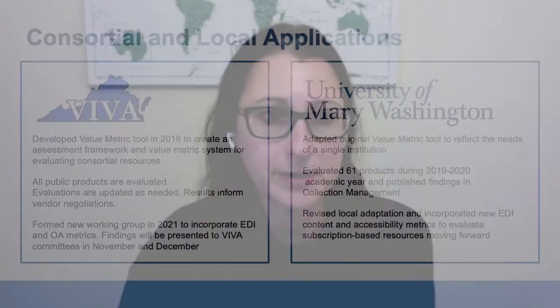Overall, the new metrics are meant to reflect how critical it is to the VIVA community that we and our vendors are deeply engaged in EDI and anti-racist work, and that this will be measured alongside factors such as usage and sustainable pricing when products are evaluated. The updated value metric can be adapted for use at both the consortial and the institutional level. The University of Mary Washington adapted the original tool last year, revising a number of the metrics to reflect the goals and values of a single institution, evaluating 61 products during the 2019–2020 academic year.